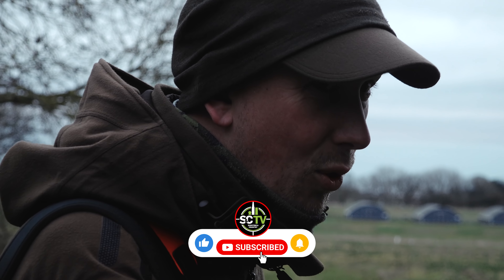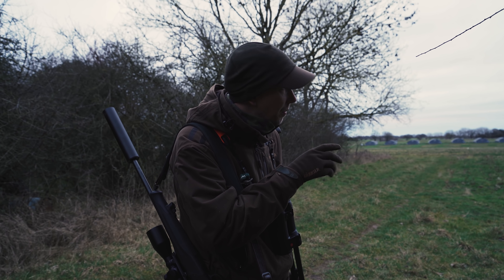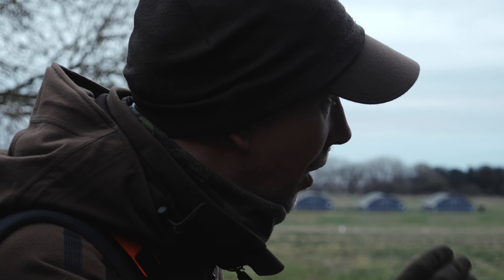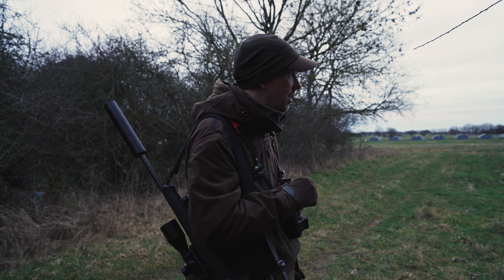It's the same four roe deer that we saw from the bottom of the wood, about 150 metres through here now. Still a little bit in line with the end of the chicken unit, so obviously we've got to try and get them to pull back into the wood a little bit, because we can't get any further out — they're going to see us.